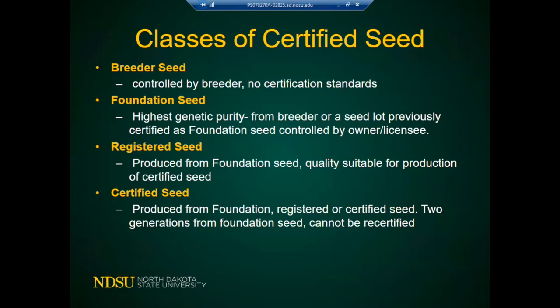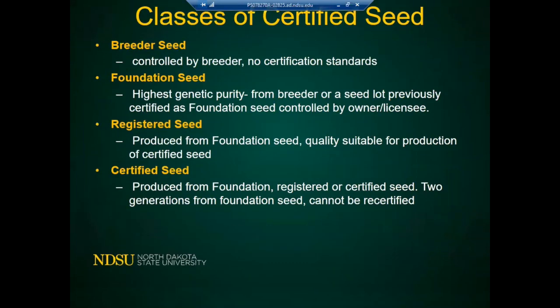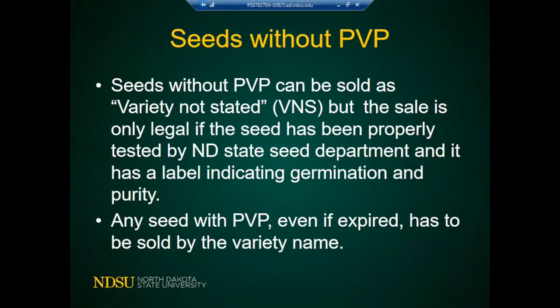Certified seed is allowed only two generations from foundation seed, and once certified seed is produced, it cannot be recertified. Seeds without a PVP can be sold as Variety Not Stated (VNS), but that sale is only legal if the seed has been properly tested by the North Dakota State Seed Department or any state seed department, and it must have a label indicating germination and purity.